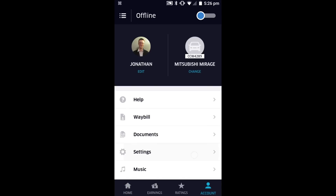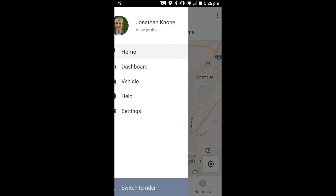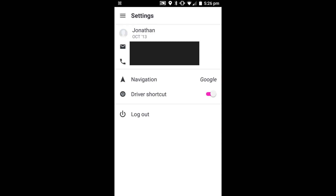From the Uber app, tap the Account button in the bottom left, then Settings, and then Navigation Provider. From the Lyft app, tap your picture, then tap Settings, and then Navigation.